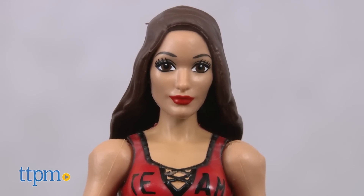If girls are specifically a fan of Nikki, they'll like how much this action figure doll really does look like her.